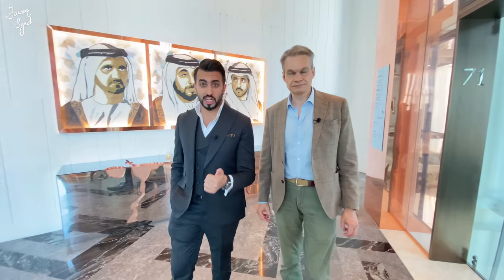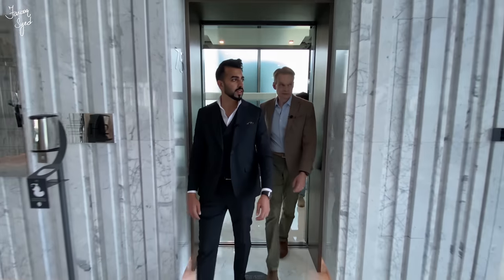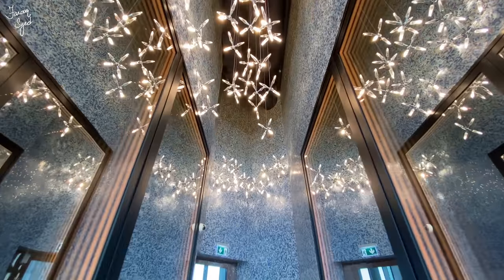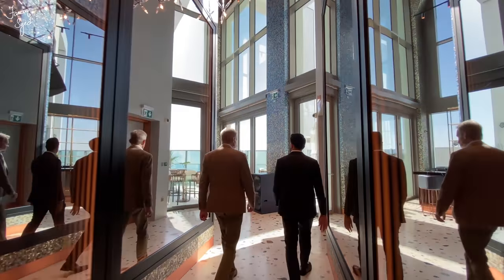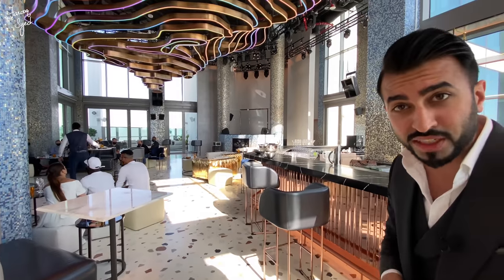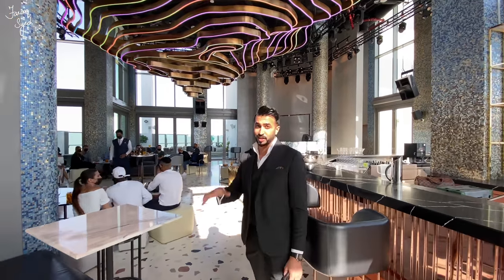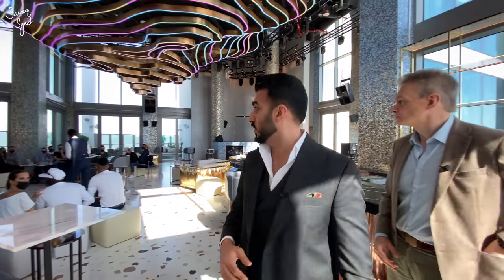Let's go upstairs and check out the Privilege day-and-night club and have a look at the infinity pools, which are one of the highest infinity pools in the world. This is the day-and-night club — they're having a meeting over here but I just want to show you guys how cool this place is. It looks really, really nice and I'm really excited for this to open up very soon.